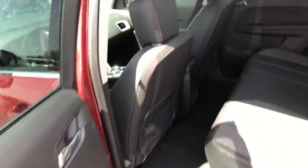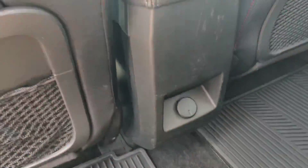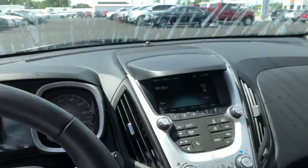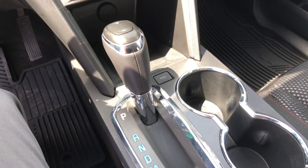Plenty of room in the back seats. This vehicle does come with these all-weather mats as well, and there's another 12-volt outlet here in the back. There's also a cup holder for your rear passengers.